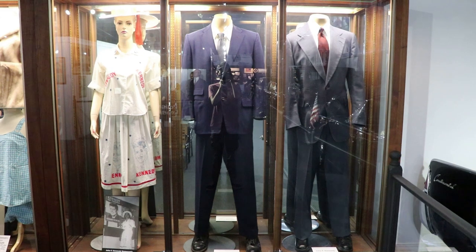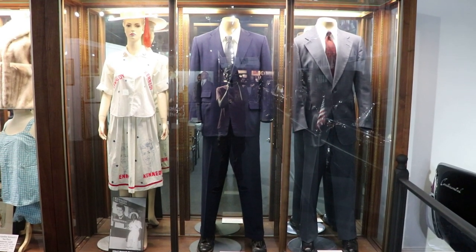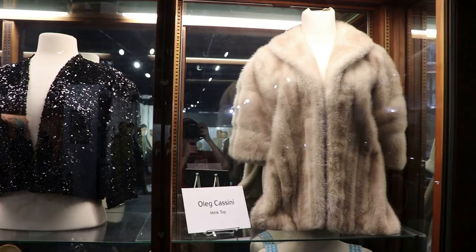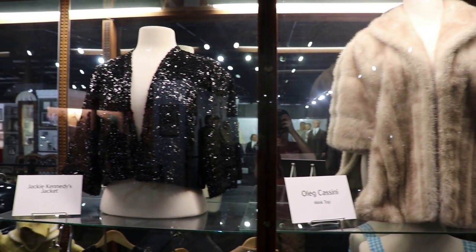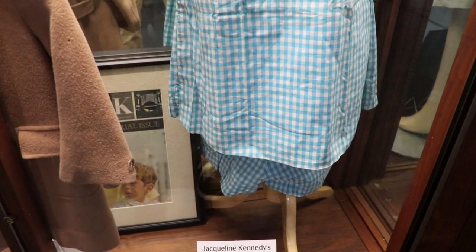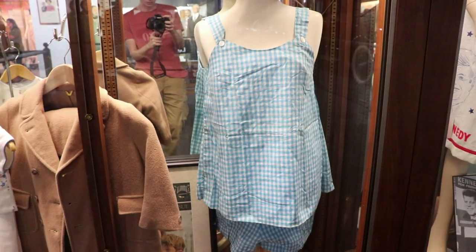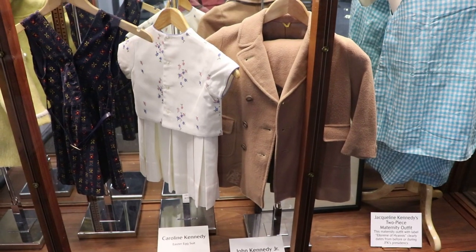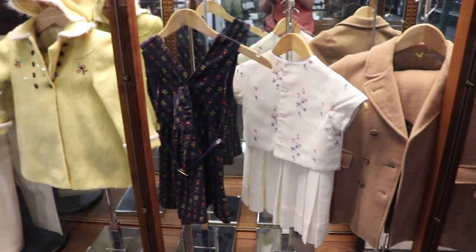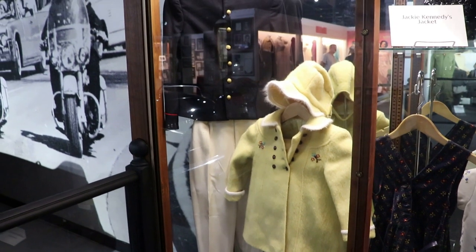The two suits were JFK's. He wore the one on the right while he was Senator and the one in the middle he wore as President of the United States. There was also a very unique Kennedy campaign dress on the left. That is one of Jackie Kennedy's jackets. Jackie's maternity dress that she probably wore while pregnant with Caroline or JFK Jr. That was worn by a very young Caroline Kennedy. Next to that is her yellow Easter outfit. And JFK Jr.'s riding uniform.